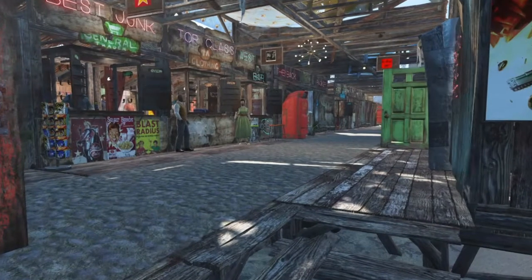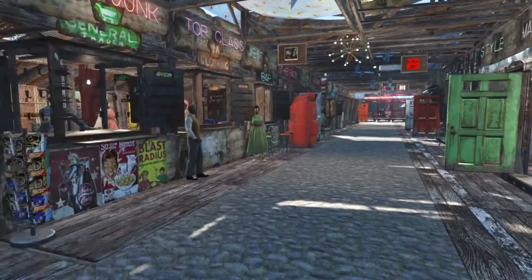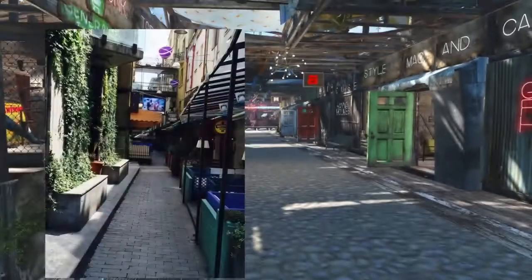Here, the narrow alley with shops and restaurants — this idea comes from my visit to Tbilisi, Georgia, a beautiful city.